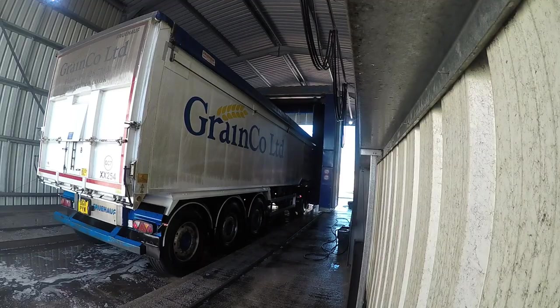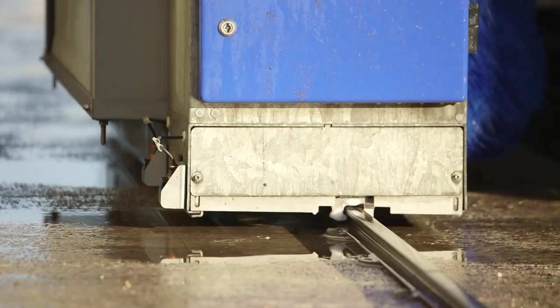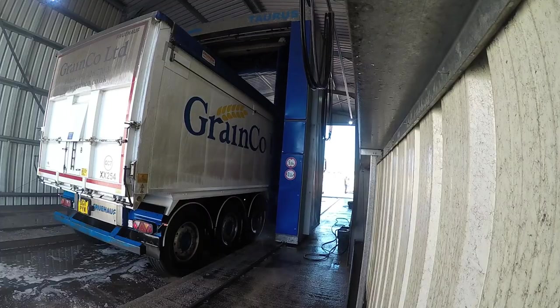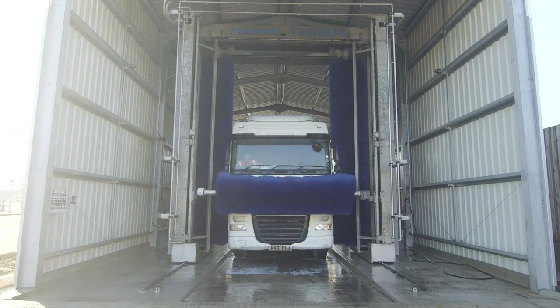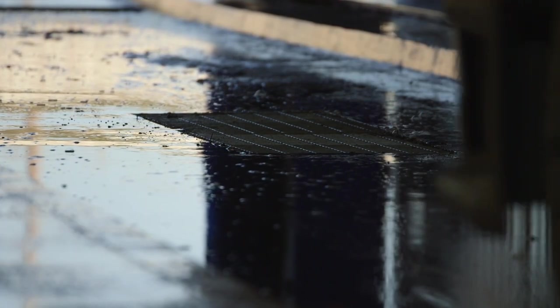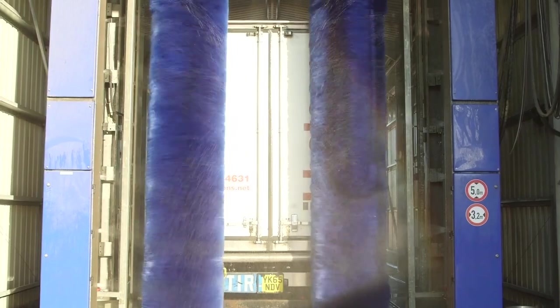The huge machine that carries the rollers moves forwards and backwards along the truck on rails, just like a train would! This truck wash is very special too – the dirty water goes down the drain and is turned into clean water in the pump room. That means most of the dirty water is recycled and no water is wasted!